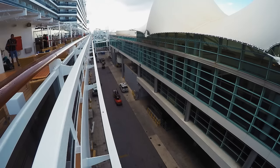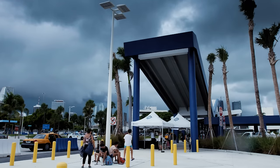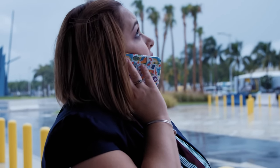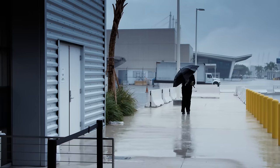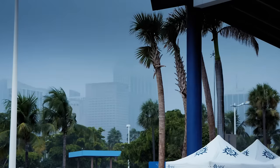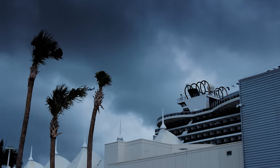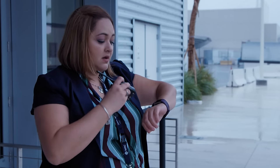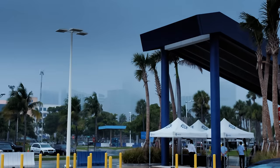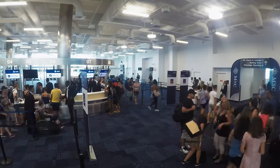On turnaround day, everything has to be perfectly choreographed. But there's one factor that's out of anyone's control. At the cruise terminal, bad weather can have major consequences — a storm means planes can't land at Miami airport, and many of those planes are carrying passengers bound for the cruise. An American Airlines flight from Boston was diverted to Fort Lauderdale with 39 passengers. The terminal team are in constant contact with travel agents to check how many passengers are missing.